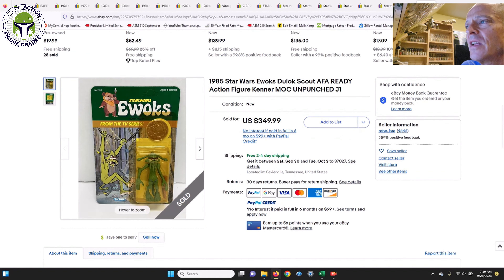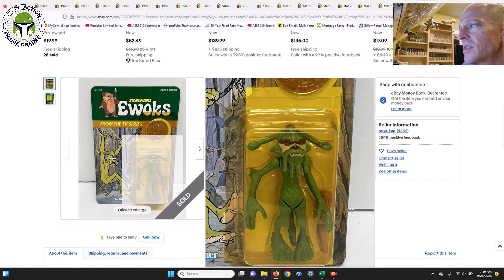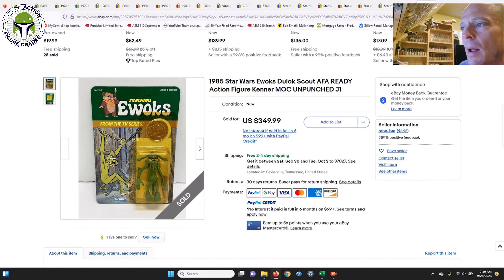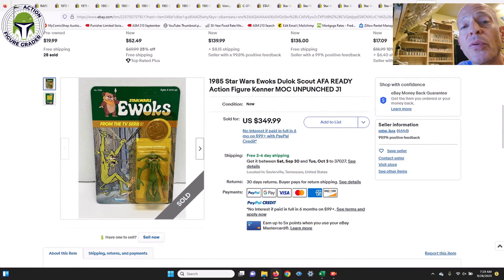Finally, a Star Wars Ewoks Dulok Scout — described as 'AFA ready' in the listing — in immaculate condition, probably an 80 grade or higher, sold for $350 in a buy-it-now with free shipping. Lots of good deals out there: check item descriptions against the photos because sometimes things slip through the cracks. Thanks for watching and I'll be back soon.